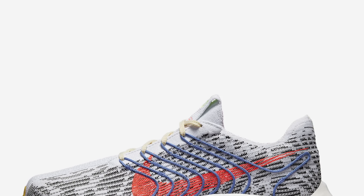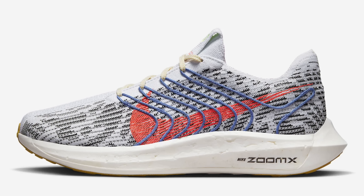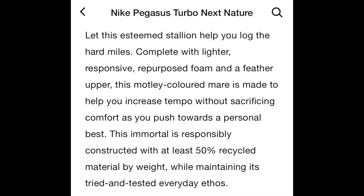First shoe today is the Pegasus Turbo Next Nature from Nike. This one looks set to launch pretty soon over here in the UK — it's up on their website, it just says 'coming soon,' so that could be like tomorrow even. They've also used some awesome horse-related speech in the actual description of this one. It's almost goading me to include it — 'esteemed stallion.' I mean, these things have got to be nods to Running Shoe Yay or Nay, surely. Is that what you're doing here, Nike?